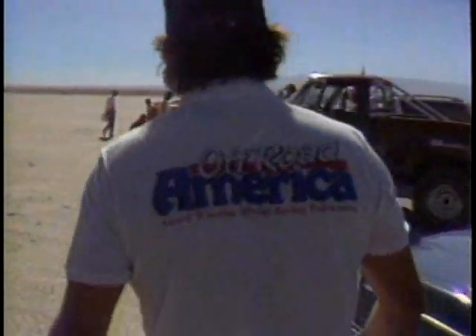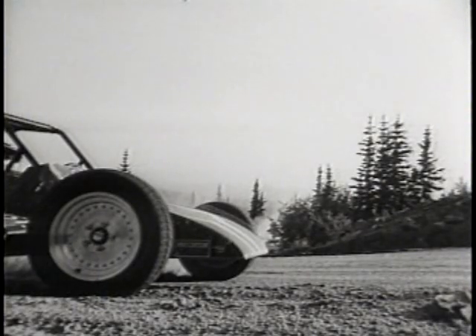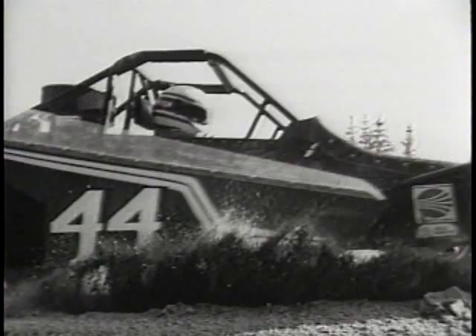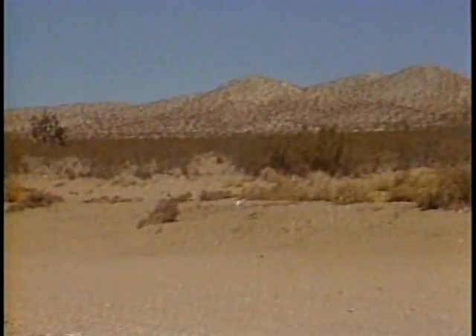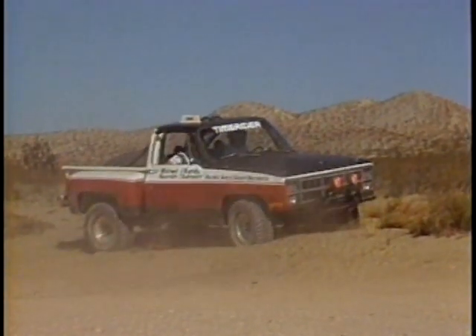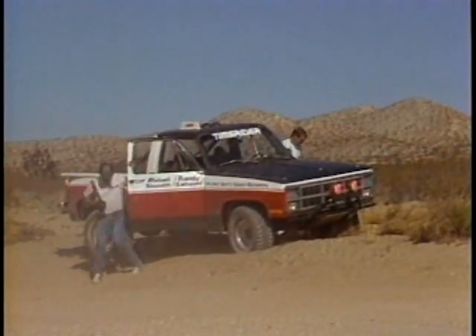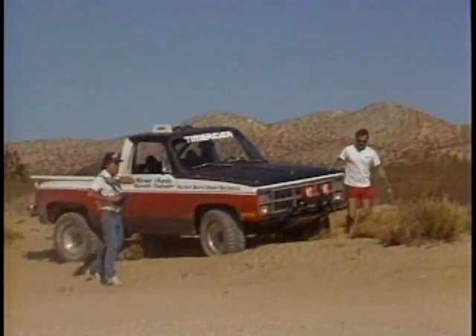Getting close to the action provides dramatic photographs, but here Tom's camera was just a little too close — as the car swings too wide around a curve, disaster strikes. This particular camera has taken its last picture ever. The reason it isn't the last picture ever taken by Tom Roslin is that the camera was being operated by remote control, with Roslin covering things from a safe distance.